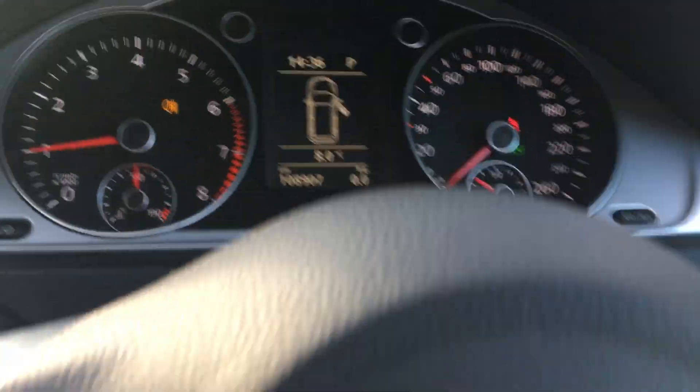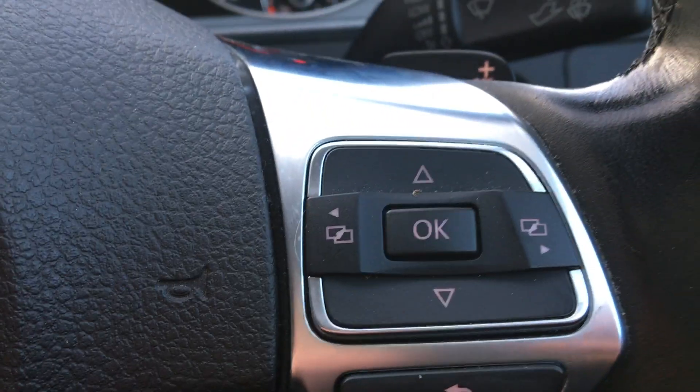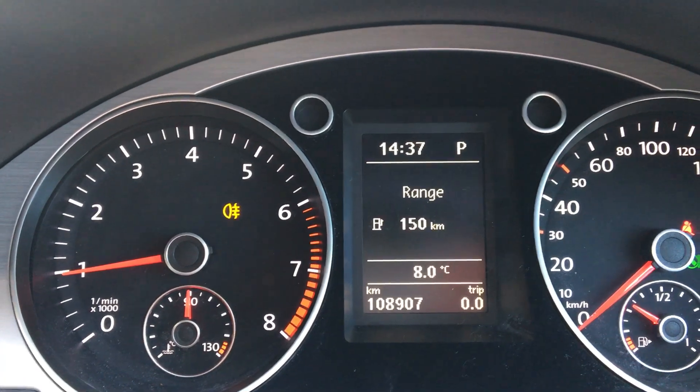Audio and Bluetooth controls, cruise control, trip info computer. Mileage 108,907 km.